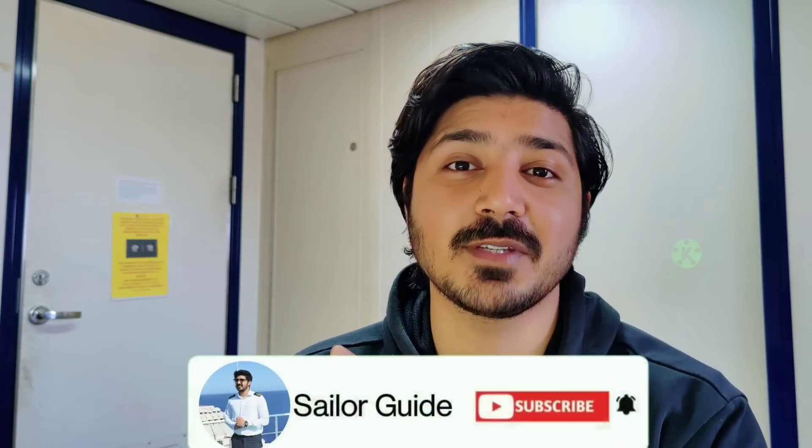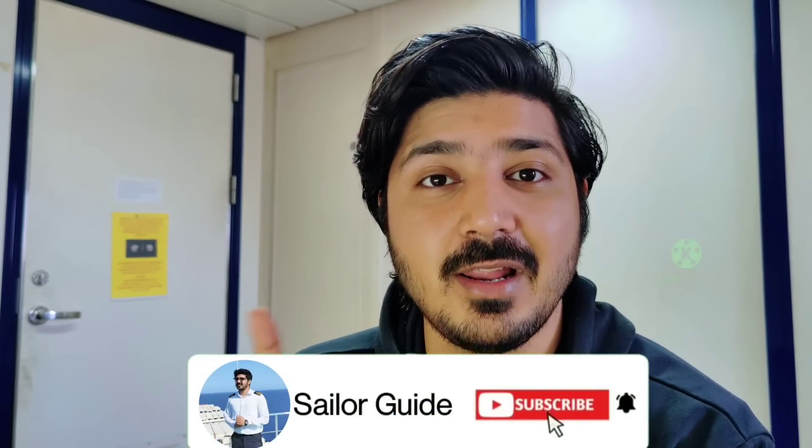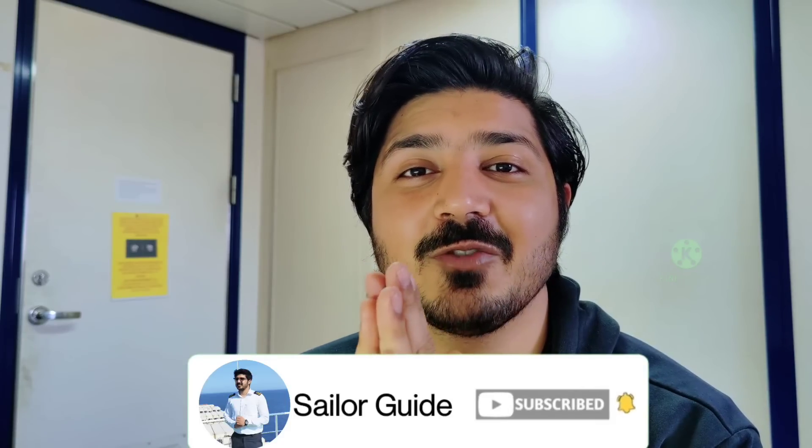That concludes this video. If you found it helpful, please press the like button, subscribe to the channel, and press the notification bell so you don't miss upcoming videos. If you have any questions regarding Merchant Navy or the Rules of the Road, put them in the comments and I'll try to answer or make a video on it. This is Avilash signing off.